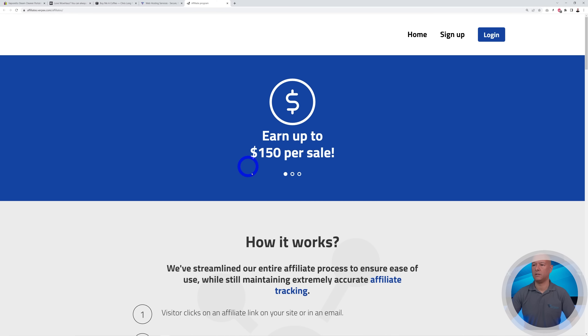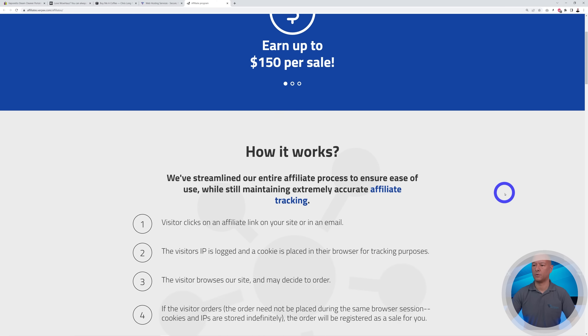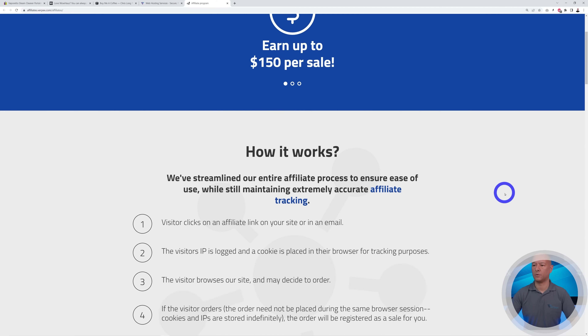Taking our own website as an example — if you scroll down to the footer section, you'll find a link that says 'Affiliate Program.' Clicking it opens a page showing you can earn up to $150 per sale, with a complete commission breakdown. Make it easy for anyone to see that you offer those types of incentives.